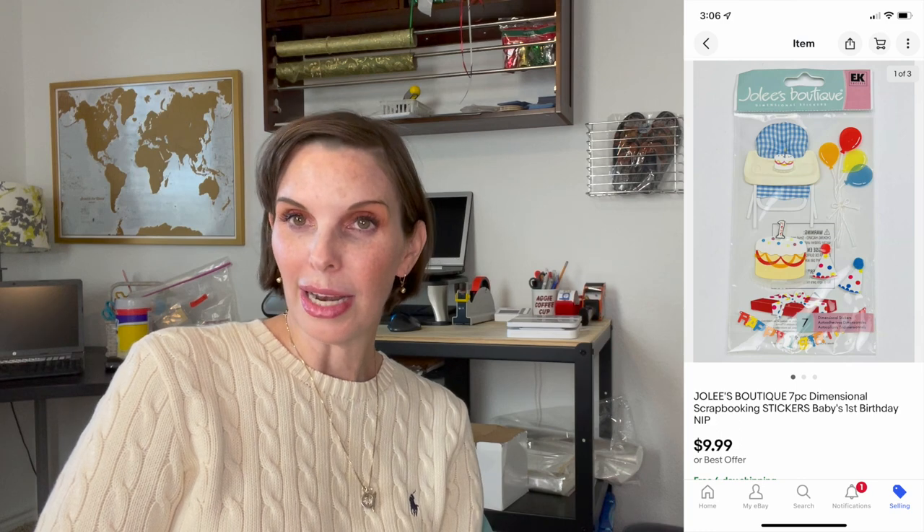Next up was Jolie's Boutique seven-piece scrapbooking stickers — three-dimensional stickers themed for a first birthday. We got these in the Goodwill bins. They sold for $9.99, which was our full asking price, and we had paid $0.61.